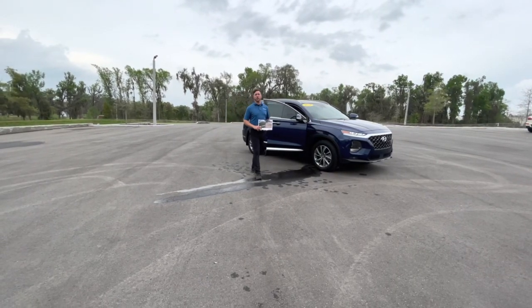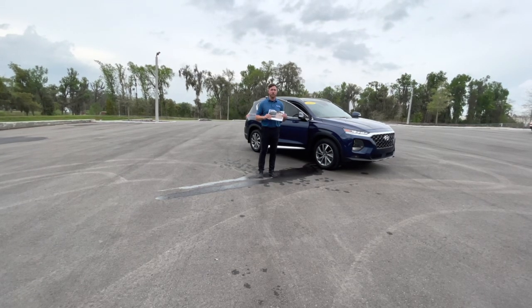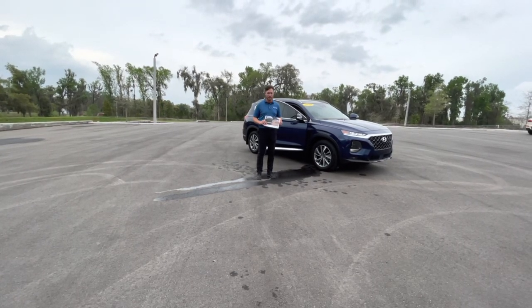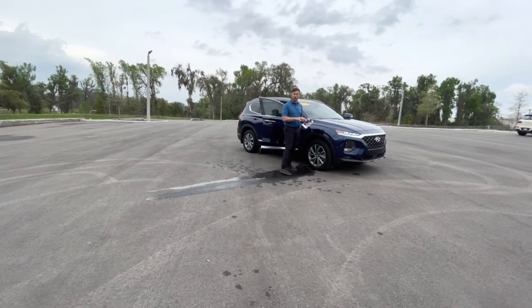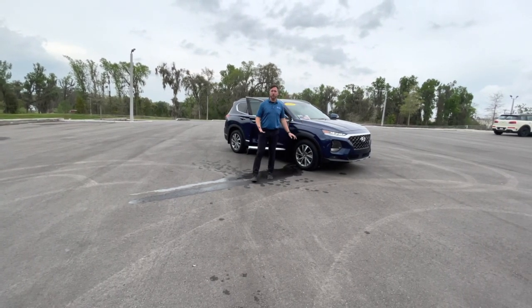Hi, my name is Matthew. I work with the Jenkins Auto Group here in Ocala. I'm going over what a Hyundai certified vehicle entails, and I also have a brochure to give you at the time of purchase. This goes over six key points that I really want to narrow in on and the benefits of why you should choose a certified pre-owned vehicle with us.